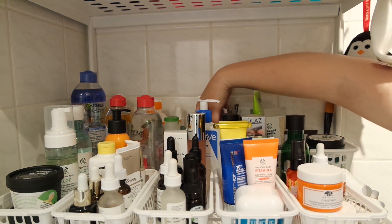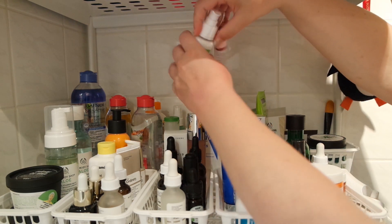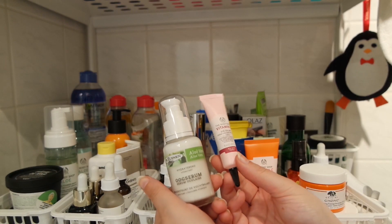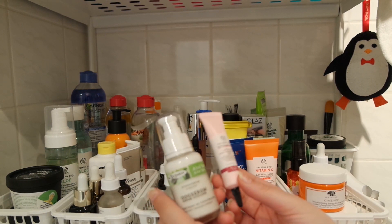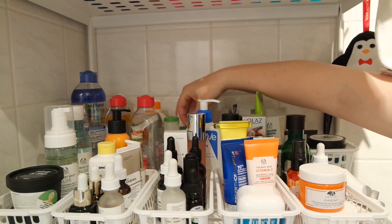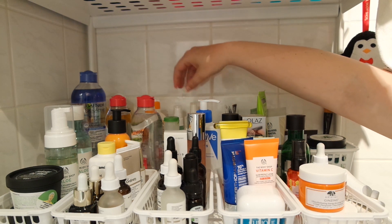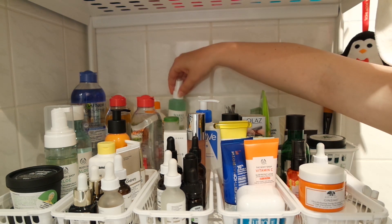Right next to that, I keep my backups for eye creams — I always have a couple on hand. My two favorites are the Tuine Oak Serum, which is a serum for your eyes with aloe vera, and the Vitamin E Eye Cream, which I can use day and night. I also have some face spritzes in here. I've got some rubbing alcohol in a little spritzer bottle, just for if I want to disinfect something.